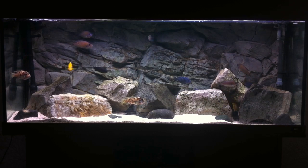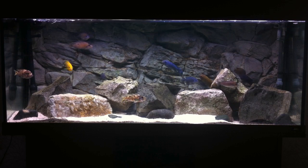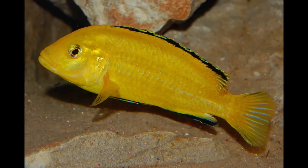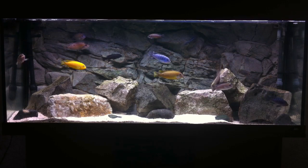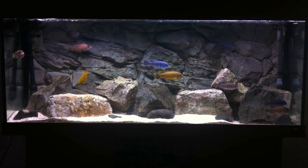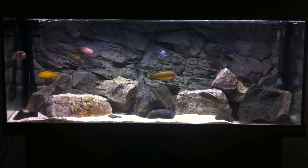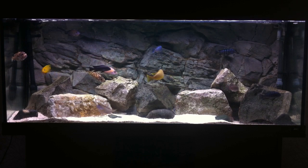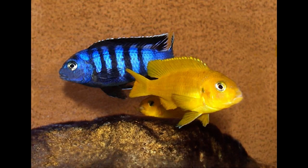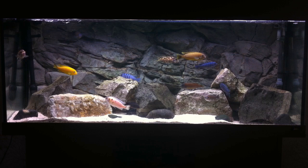Sexing Mbuna can be tricky at times, especially when a male and female from the same species can look almost identical. For example, yellow labs, commonly known as electric yellows. A method called venting is needed in this case, and I'll place a link on the screen where you can click and I cover the subject of venting. Some species are far easier — for example, PS Saulosi, with the males being a blue and black striped Mbuna and the females being a shade of yellow, are really easy to sex.